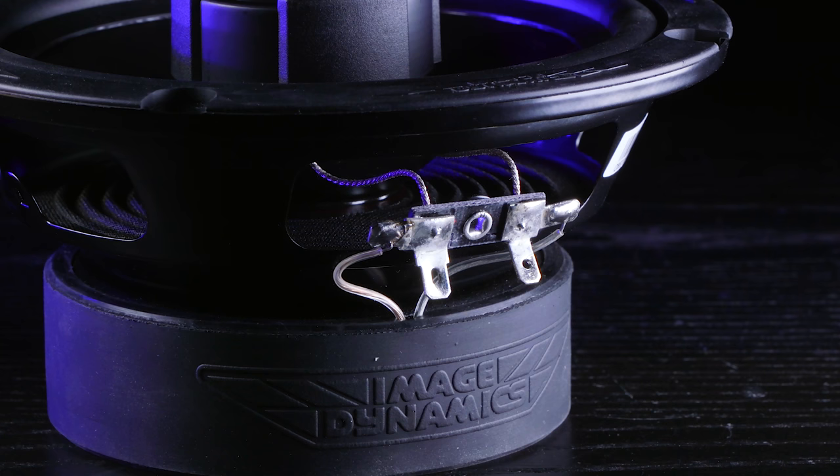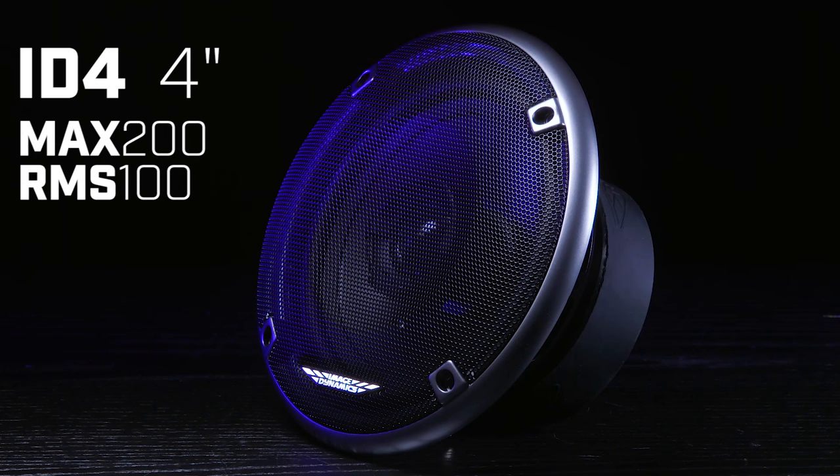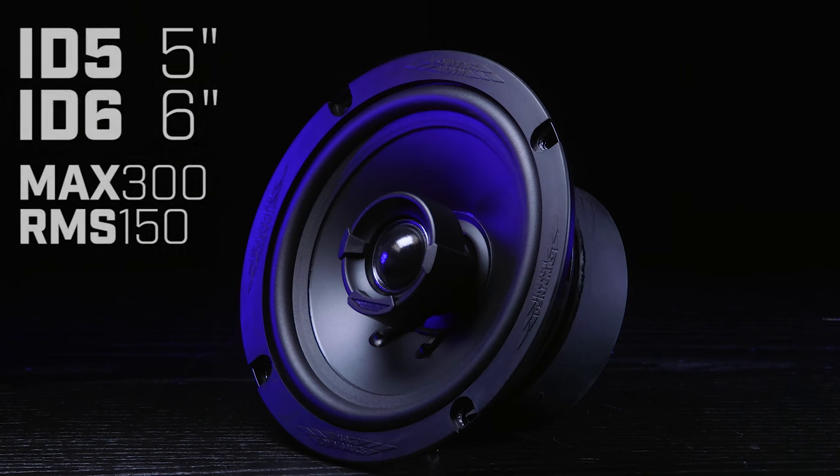Image Dynamics also increased the output. The ID speakers come in six sizes. The 4 inch has a max power of 200 watts and an RMS of 100 watts. The 5 inch and 6 inch both have a max power of 300 watts and an RMS of 150 watts.